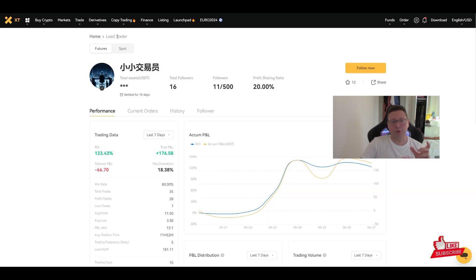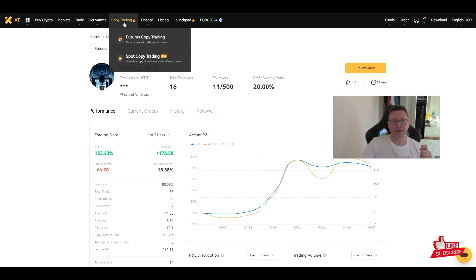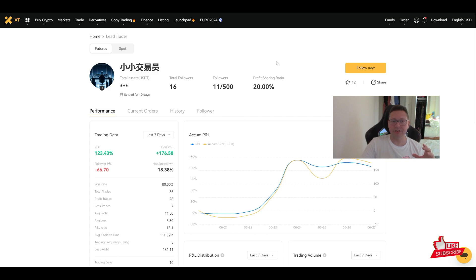Copy trading is a good way to generate passive income. If you catch a good trader and do 100% in gains without doing anything yourself, the trader takes around 20% — so $80 of every $100 profit goes to you and $20 to the trader. It's a win-win situation.